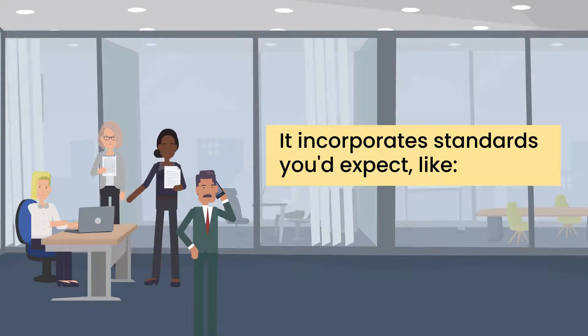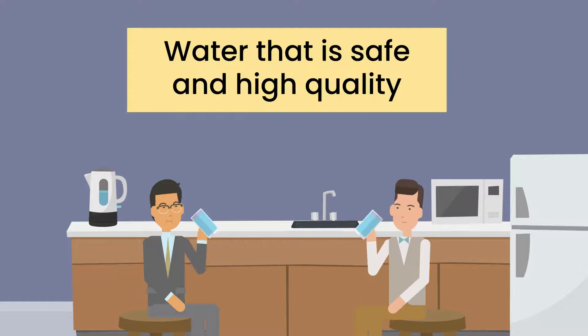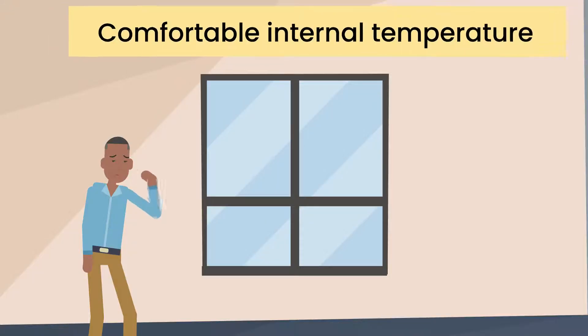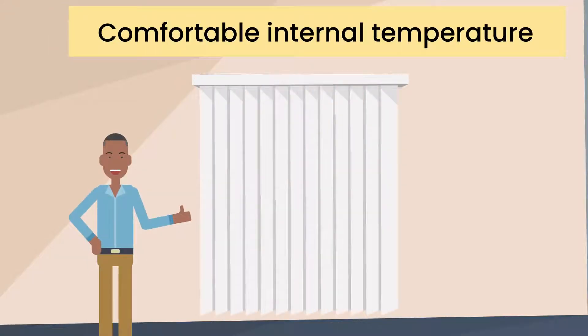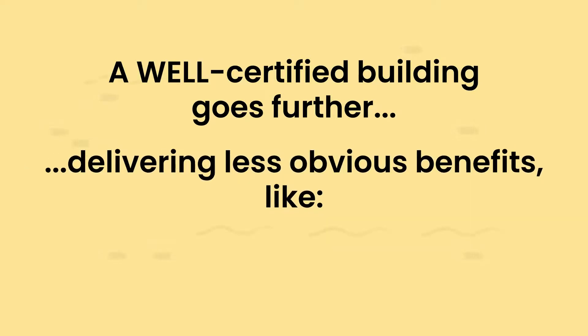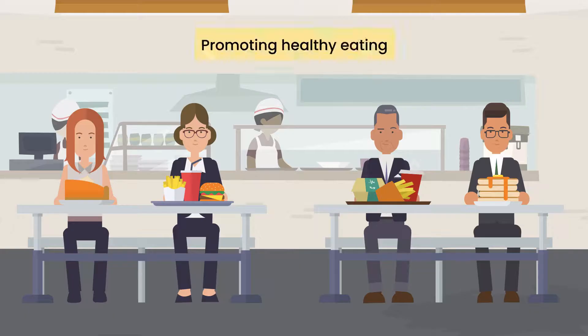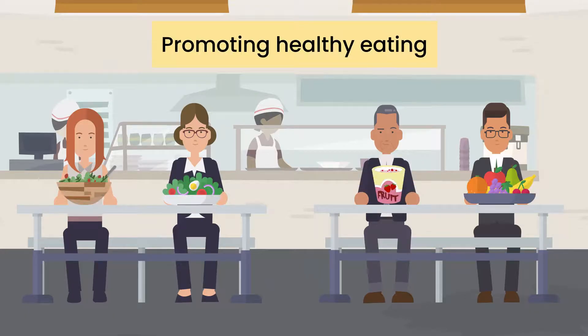It incorporates standards you'd expect, like minimum requirements for air quality, water that is safe and of high quality, and a comfortable internal temperature for its users. But a well-certified building goes further, delivering less obvious benefits like inclusivity and a sense of community, promoting healthy eating and inspiring movement.